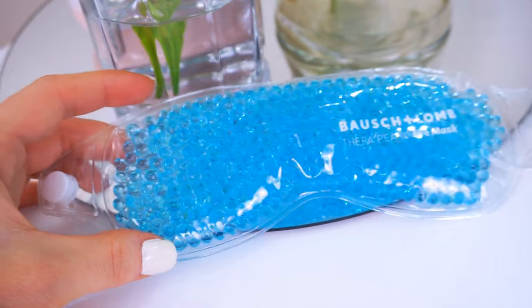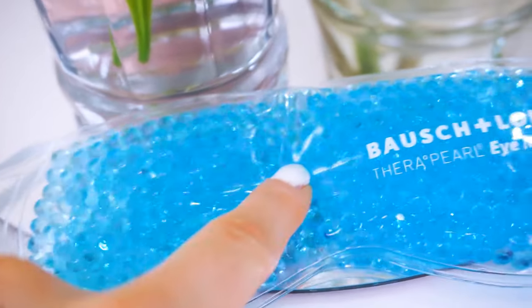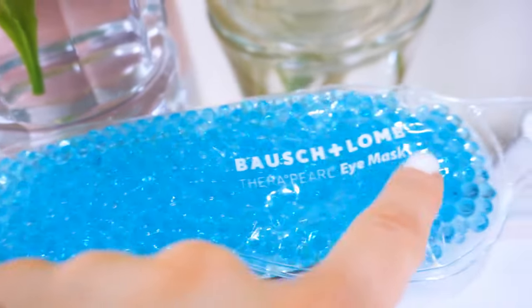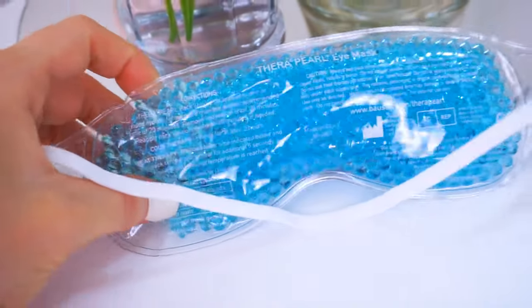This stuff smells so good, it feels so good, it looks so good. Another thing that was awesome at helping with my swollen eyes is this Bausch and Lomb eye mask. This is the Therapearl eye mask, named because of all the tiny blue pearls that fill up this eye mask. You throw it in the freezer for about two hours, take it out, and then leave it on for about 20 minutes. It helps with your swollen eyes, the puffiness, and it even helps with headaches sometimes.